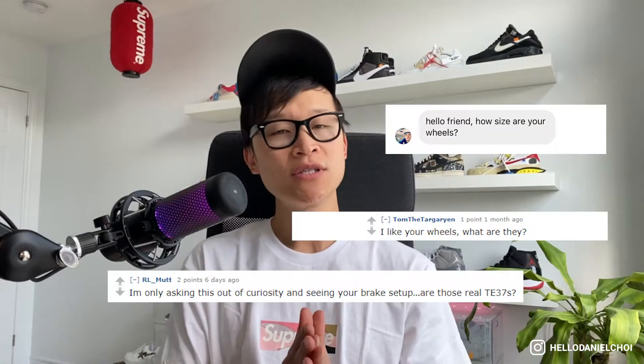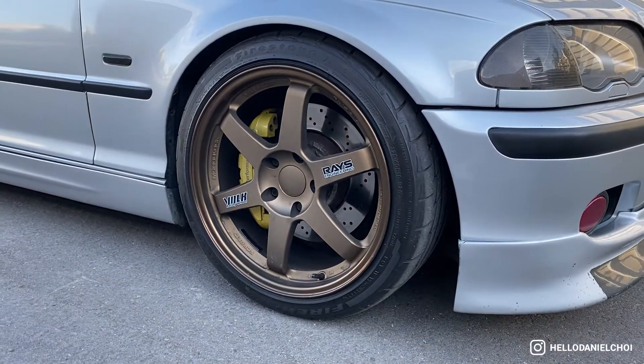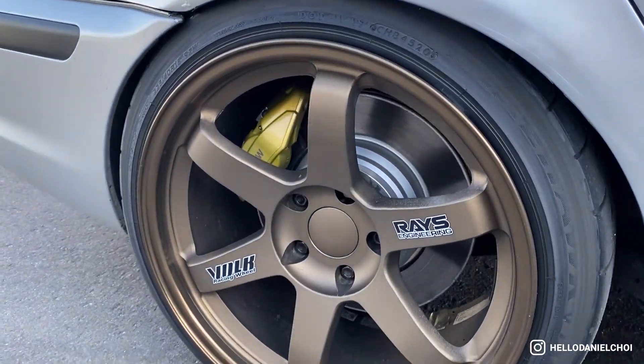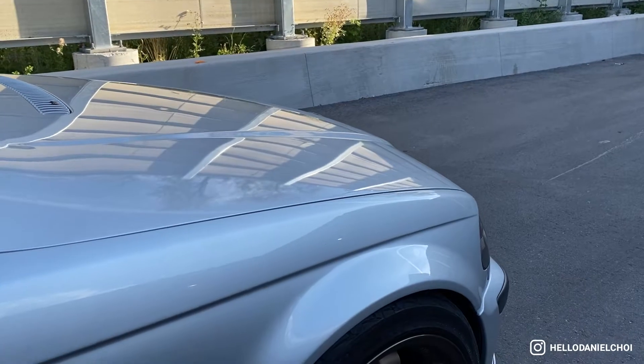Kicking things off with the top eight questions I get asked most frequently. Question number one: my wheels. A lot of people on social media always ask me about my wheel setup — what are they and where can they buy them. I get this question quite a bit in real life as well. They are the authentic OG Volk TE37s in the bronze colorway, purchased from a local fanatic here in Toronto.